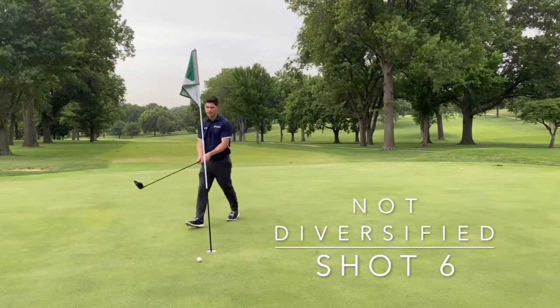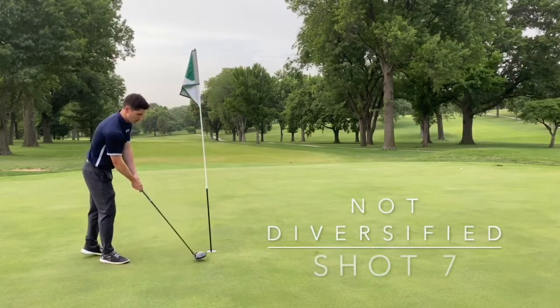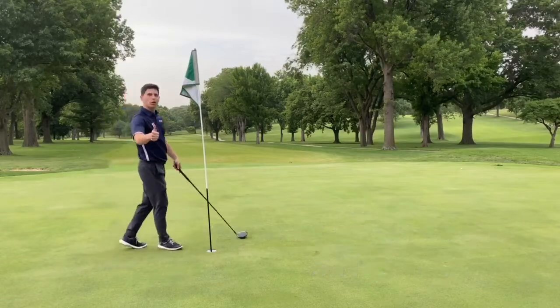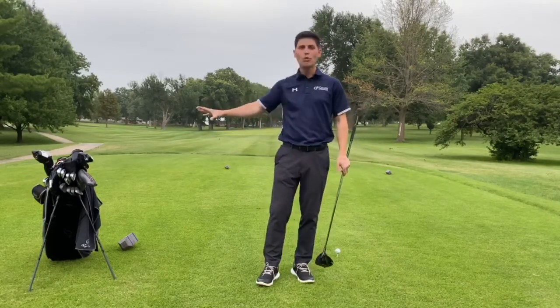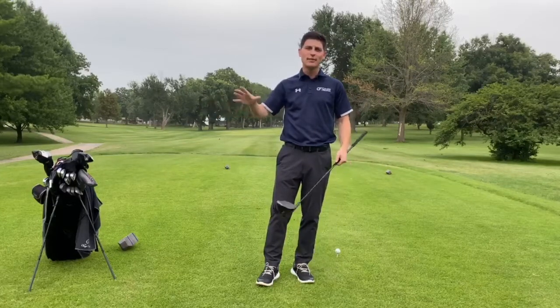Okay, so as you can see, it's really hard to play a whole hole with one club. Now we're going to use the whole bag — whatever club I need, that's what I get to use. We'll see if we can do a little bit better.